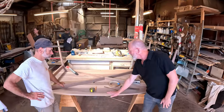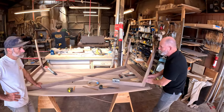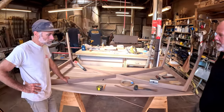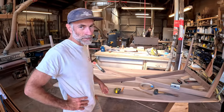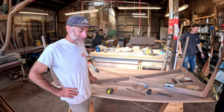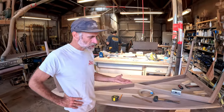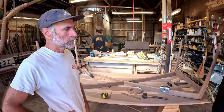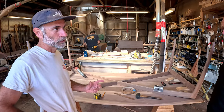Tell us about this table. First of all, the lines — everything is beautiful. So this is a table that I'm building for a gal in Massachusetts. This is one of our stock designs, kind of our dining table design. We call it the Charis table, which is the Greek word for grace.